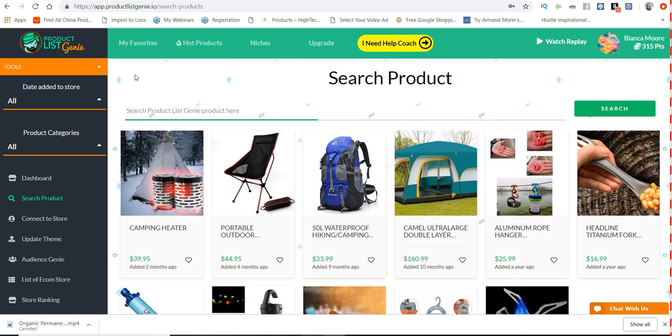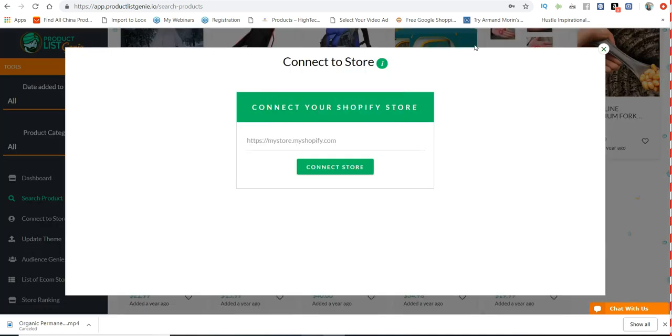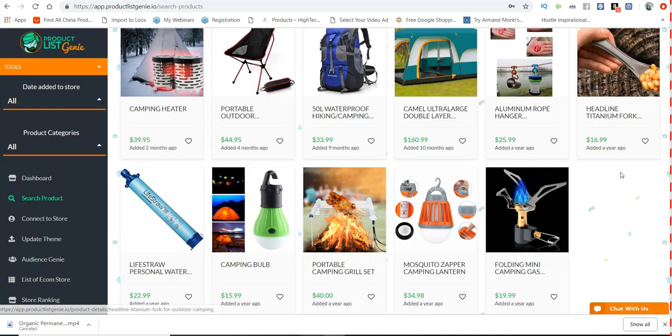The product library is just endless — lots of great products to promote with one-click import. They also have a theme for around $97, which is one of those highly converting themes. I'm actually using it in one of my other stores. They have a video showing what the theme looks like and what it does — it really helps with conversions.